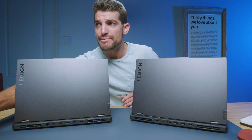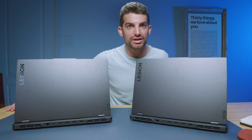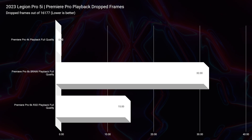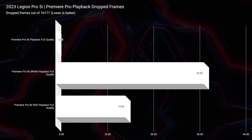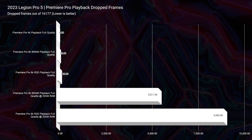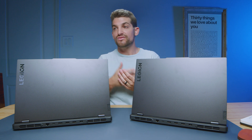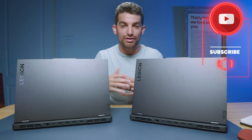Looking at playback in Premiere Pro, 4K is smooth as butter. 6K is the area I'm really looking to prove out which laptop is better. For the Pro 5i on 6K BRAW, we have 32 dropped frames out of 16,177, and 15 dropped frames for 6K RED footage. Interestingly, although the Intel-equipped laptop has a less powerful GPU, it's actually outperforming the Ryzen laptop with the more powerful GPU. The Pro 5 shows 49 dropped frames for 6K BRAW and 102 dropped frames for 6K RED — Intel's QuickSync is really showing off here. Upgrading to 32 gigs of RAM would likely bring those numbers to zero.